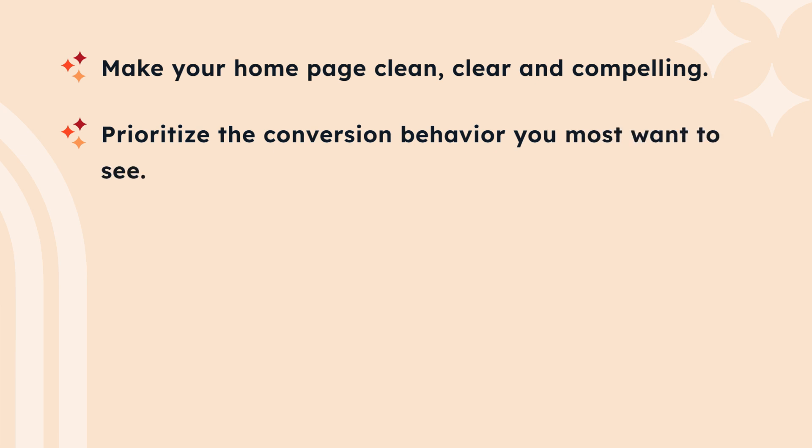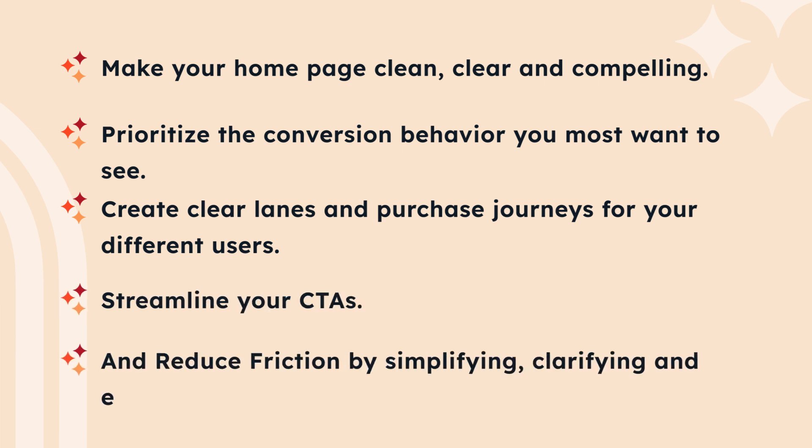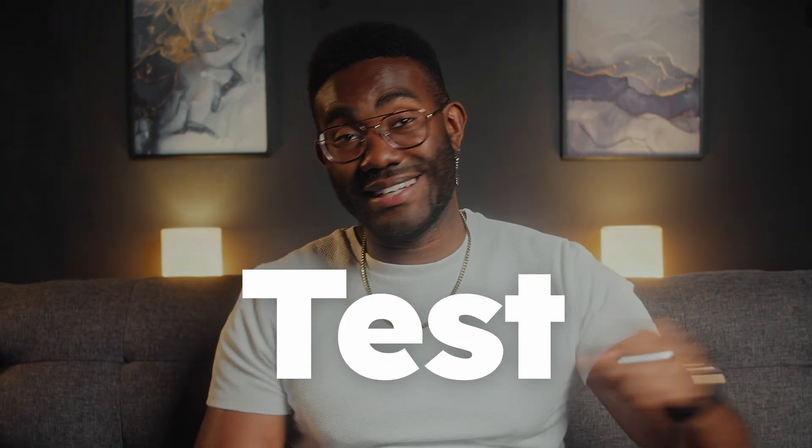Okay, let's zip through what we've just seen. The key principles of web conversion to take away are: make your homepage clean, clear, and compelling; prioritize the conversion behavior you most want to see; create clear lanes and purchase journeys for your different users; and streamline your CTAs and reduce friction by simplifying, clarifying, and emphasizing. And here's a bonus tip: keep improving your conversion rate by testing. Run simple A/B tests to see if one landing page, CTA, headline, or content converts better than another.